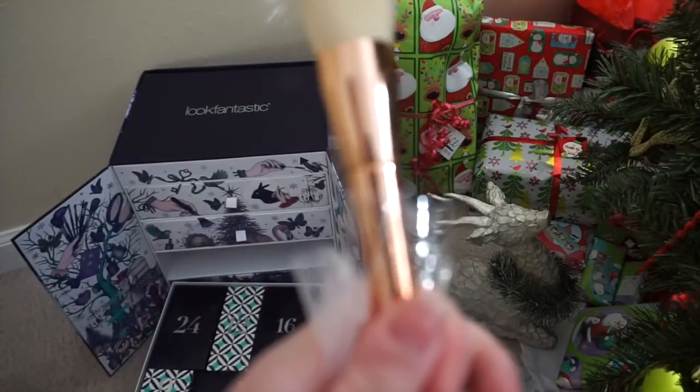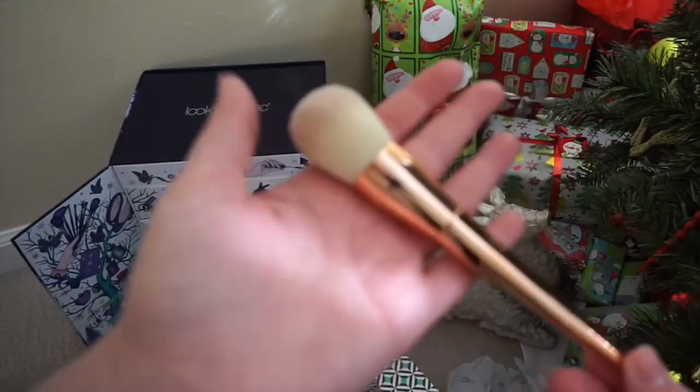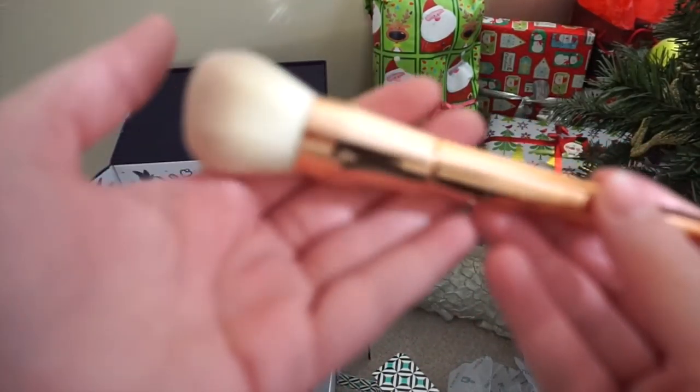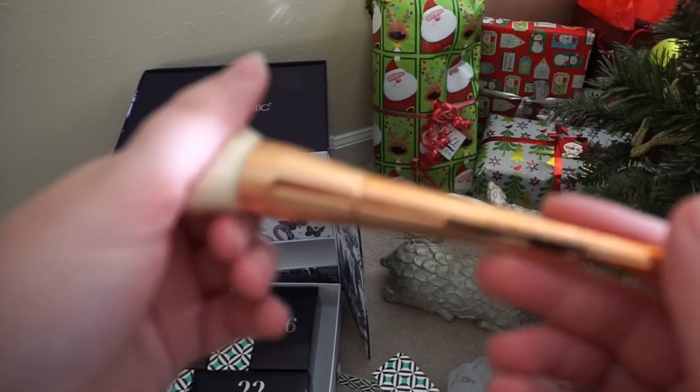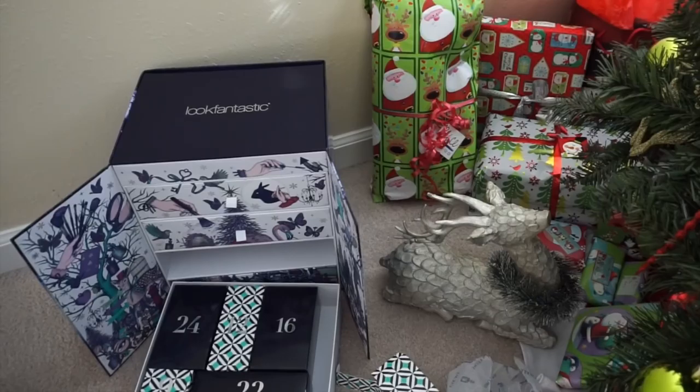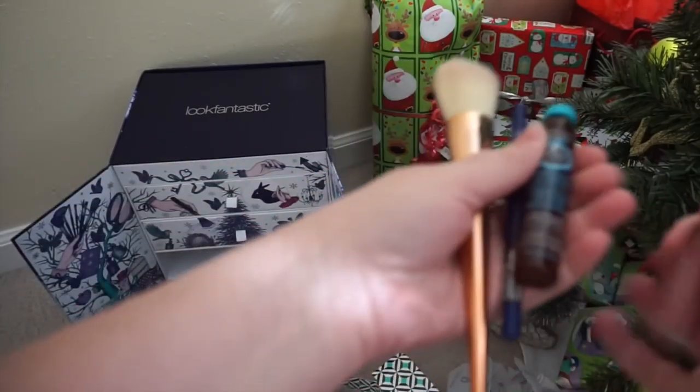It's a Look Fantastic brush — okay, it's really soft. That's pretty cute. I didn't realize they actually have their own brand of brushes. I've got a swatch somewhere. Sally, you have lipstick on you! Better go find my cat and see if there's lipstick on her.